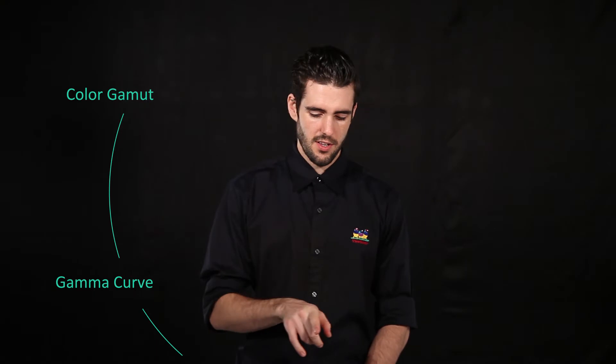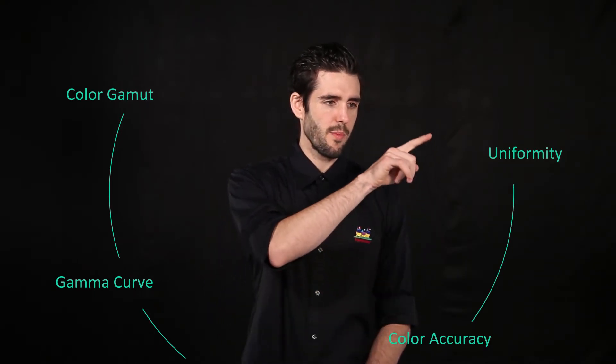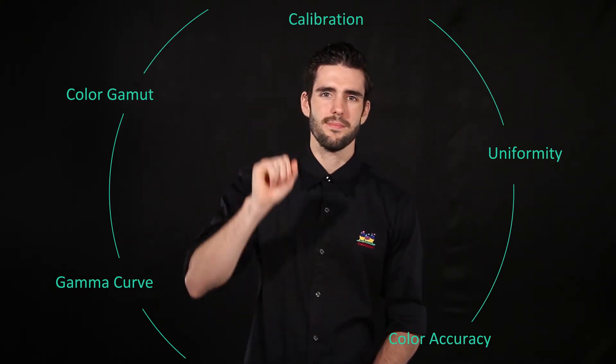And those are color gamut, gamma curve, color accuracy, uniformity, and calibration. I'm going to go through each of these points one by one.